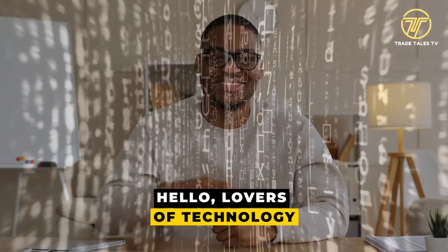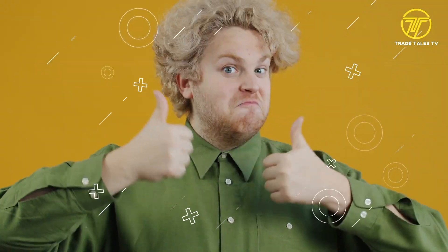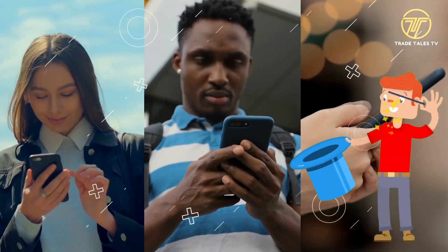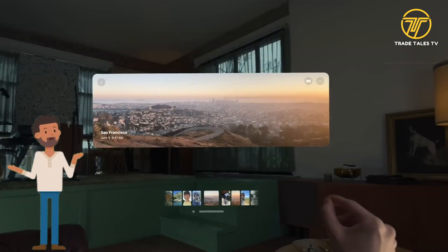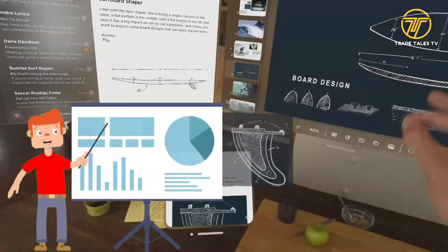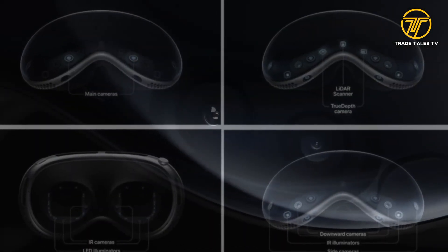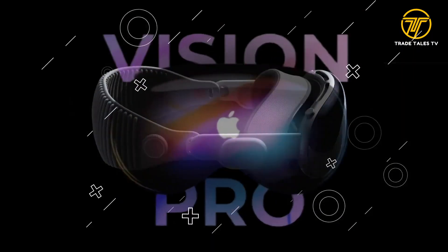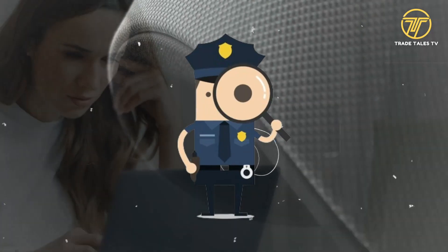Hello, lovers of technology. What is the hullabaloo about Apple's new flagship gadget, you ask? As everyone knows, Apple is known for its svelte and elegant designs. But the most recent Vision Pro appears to have a strange twist. At first glance, the Vision Pro appears to have the same features as any other high-end smartphone, including an amazing camera system, a gorgeous display, and the recognizable Apple logo. But the rear panel is what drew our attention.